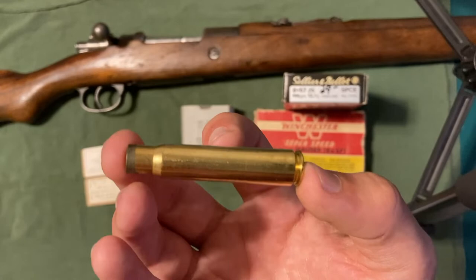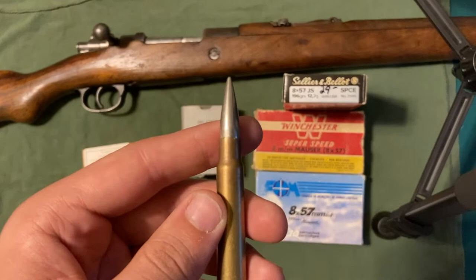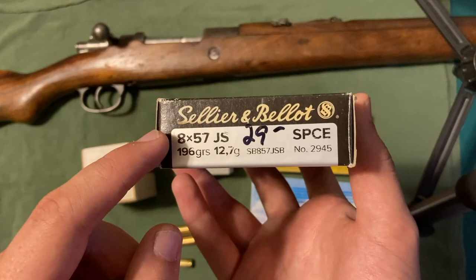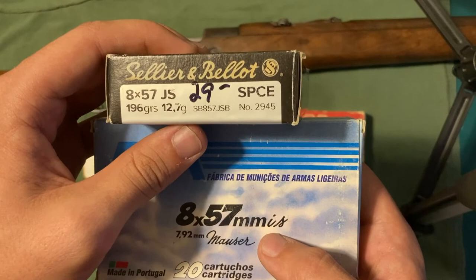Now let's talk about the suffix: IS, JS, or Mauser. We said earlier that this round was designated 7.9 IS — that I means infantry and the S means Spitzer in German. So that is why this box says 8x57 IS: it stands for infantry Spitzer. But somebody — and I've heard it was the Americans who did this — saw those German boxes with their stylized I and thought that it said J, and that name just stuck. So there's absolutely no difference between 8x57 JS and 8x57 IS. It is all just a misunderstanding due to font choice.